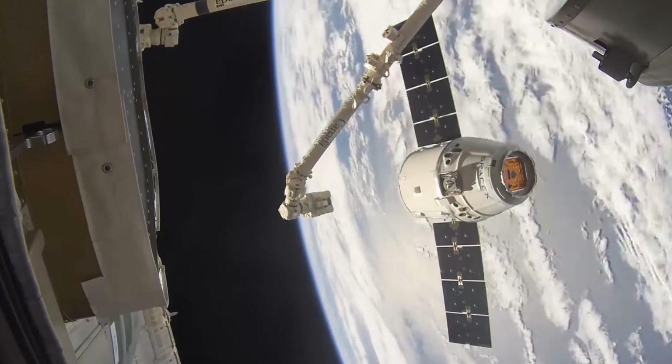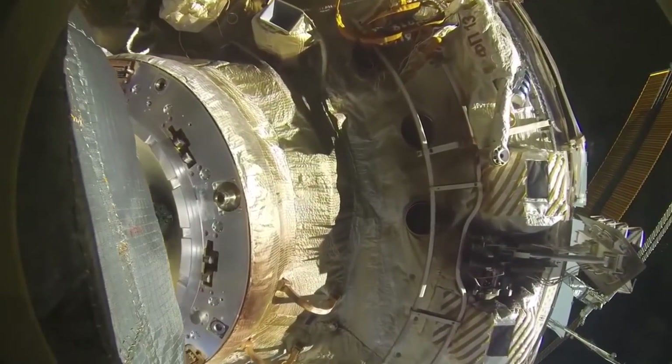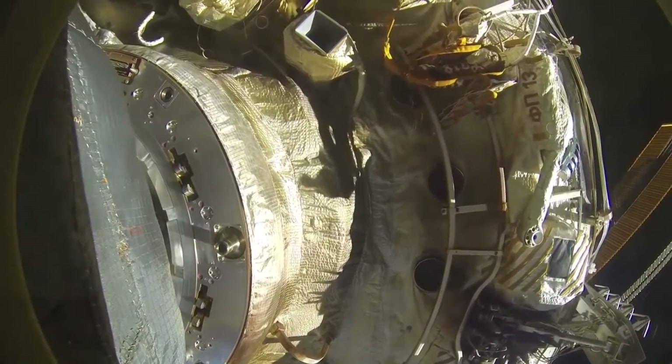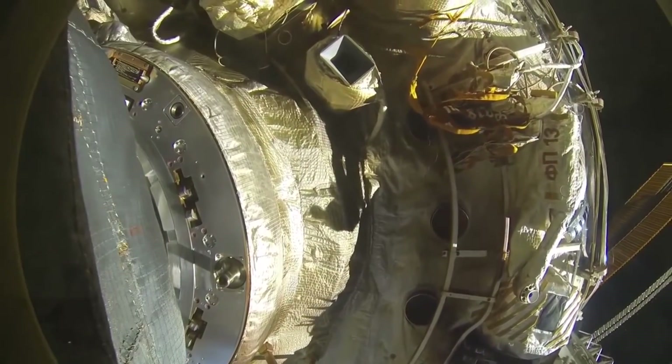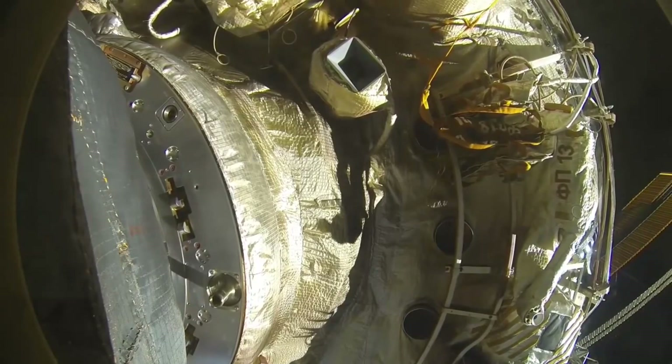The opposite happens right after docking. After docking, the spacecraft join together using soft capture interfaces — things that can absorb the shock — and then they pull the two spacecraft together to perform a hard lock.